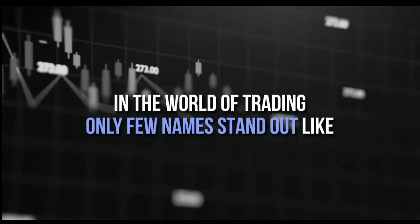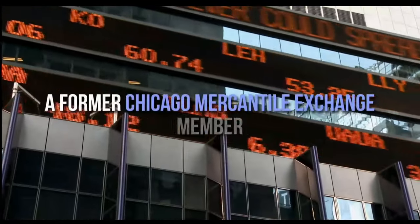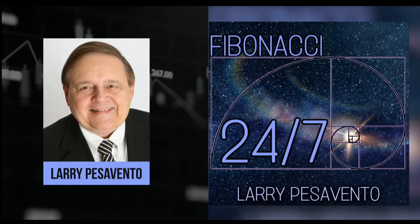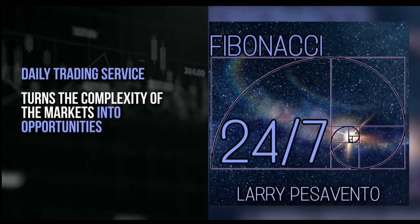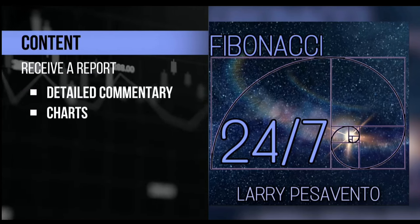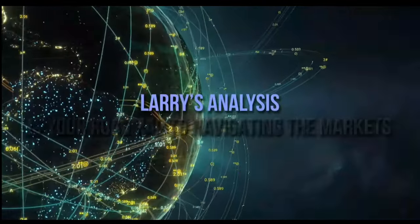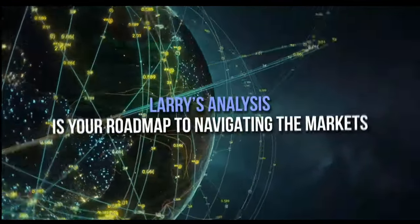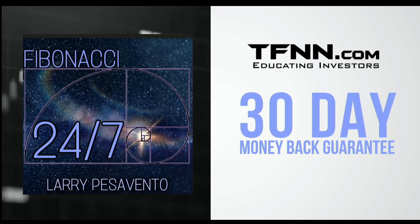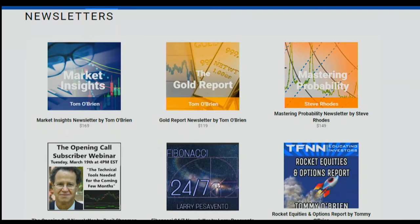In the world of trading, only a few names stand out like Larry Pesavento — a pro's pro with over 50 years of experience. A former Chicago Mercantile Exchange member, Larry has authored 10 books and trained over 1,000 traders. Introducing Fibonacci 24-7, Larry Pesavento's daily trading service. Published every Sunday with comprehensive reports, charts, and videos illuminating the patterns shaping the markets. Sign up at TFNN.com for just $97 with a 30-day money-back guarantee. Find Fibonacci 24-7 right under the Newsletters tab.